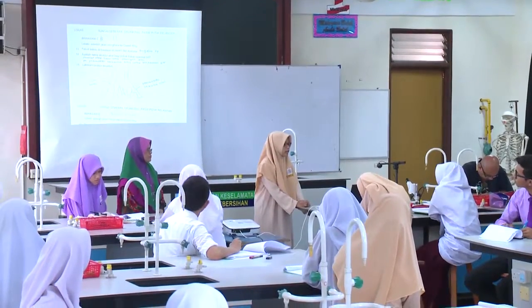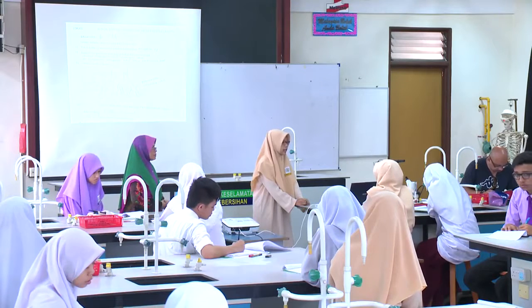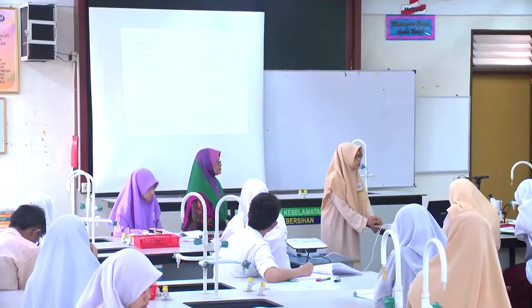Saya mewakili kumpulan akan membentangkan bahagian D. Pokok bakau di kawasan ini terdiri daripada spesies Bruguera SP. Apakah nama struktur akar bagi pokok bakau spesies ini? Nama struktur akar bagi pokok bakau spesies ini ialah akar bane — ia untuk sokongan, dan pneumatophore berbentuk lutut untuk pertukaran gas. Ini merupakan akar bane dan ini merupakan pneumatophore berbentuk lutut.